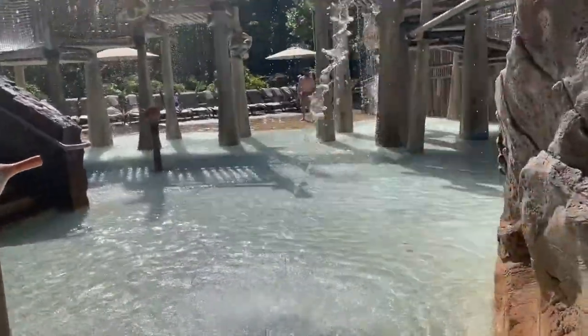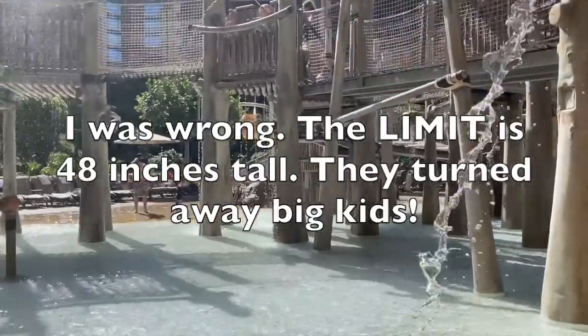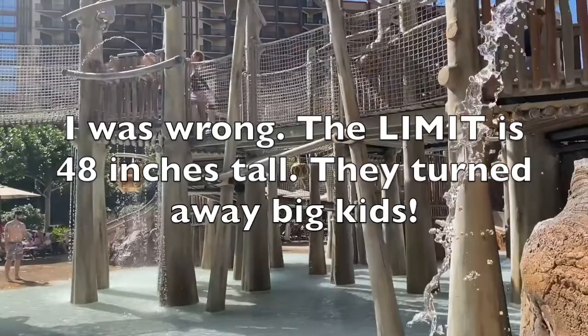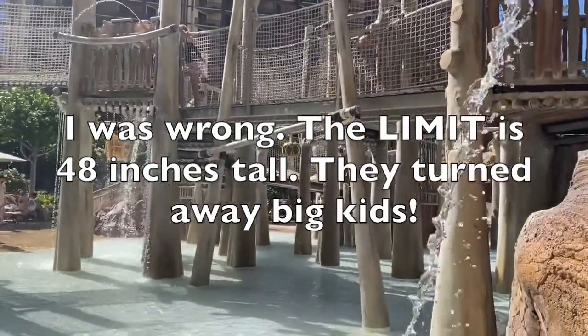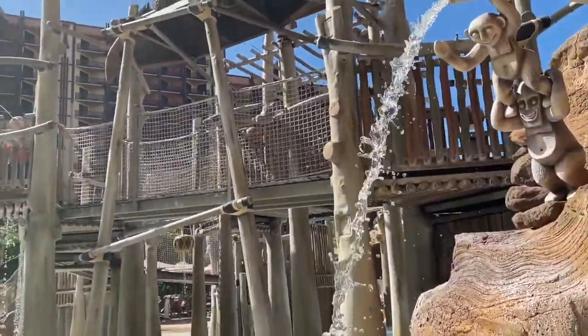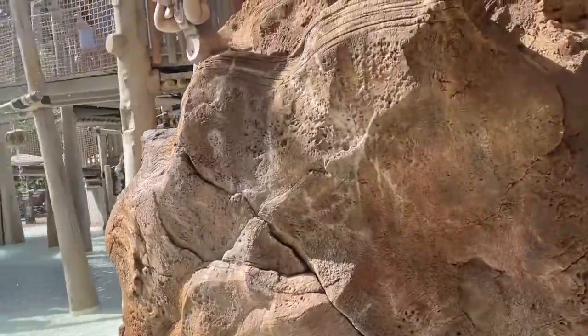This is the kids area. There's actually a 48-inch height requirement to go up on the top. Neither of the twins are that tall, but they don't have a problem with them going up there right now, so we're letting them. They have a really cool slide over here.